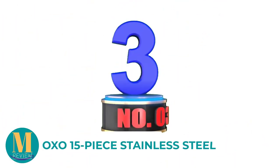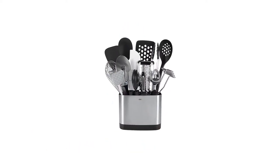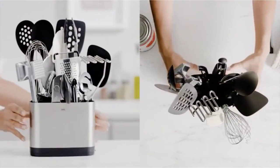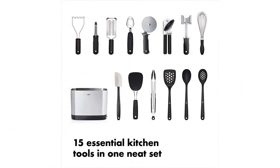Number 3: Oxo 15-Piece Stainless Steel. This Oxo Stainless Steel Cooking Utensil Set contains all the important items for your kitchen. This kit has a total of 15 pieces of kitchen utensils, including a flexible turner, 12-inch tongs, square turner, spoon, slotted spoon, grater, and also a swivel peeler.